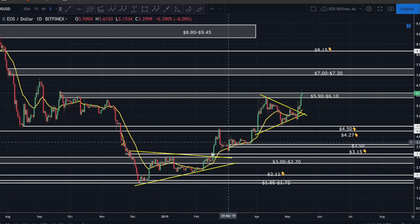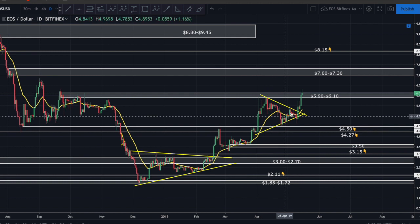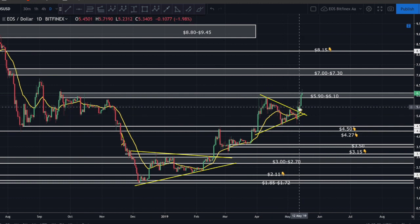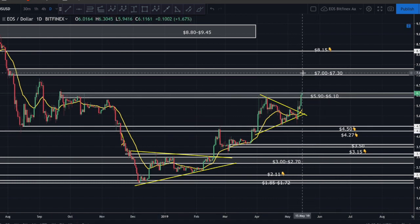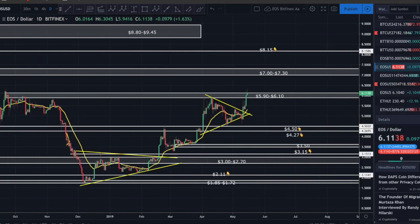I've been dollar cost averaging into EOS - I've owned it for quite some time in my long-term portfolio. I did buy EOS on the breakout and added a little more when price wicked up and back down into the zone. I'm still accumulating EOS on the very real chance that this thing goes parabolic, not just because Bitcoin is breaking out, but because we have the Block One announcement coming up very soon.